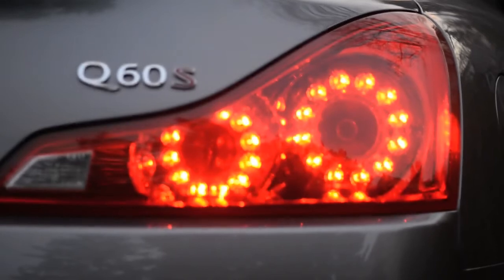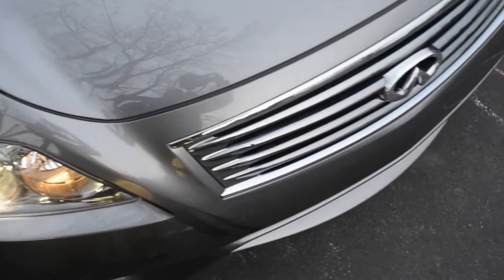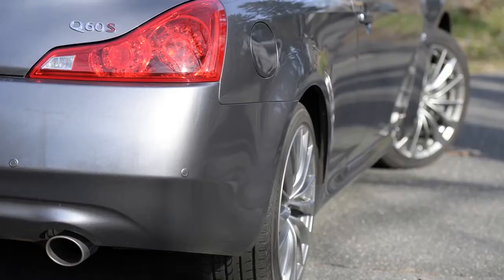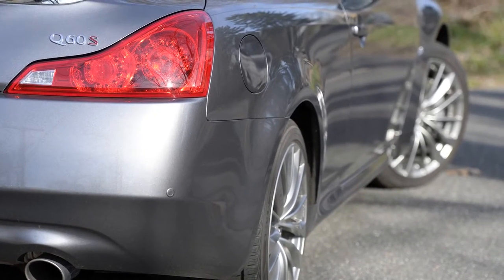A coupe always catches my eye and is refreshing to spot among the other cars and trucks that clog the roads these days. It's the well-proportioned wheelbase and the balance of only one door per side along with muscular lines that combine to give the two-door car a fast and fun-to-drive character.